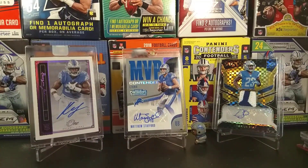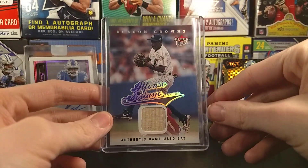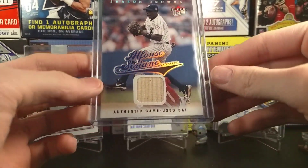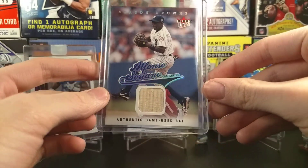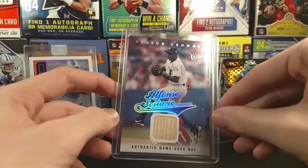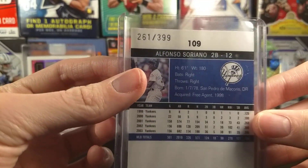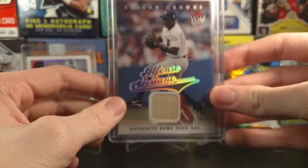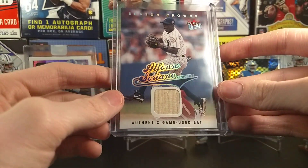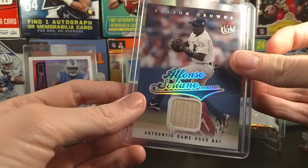Now these next two cards are not Topps — they are actually, one's Fleer. They're both Alfonso Soriano. This is an authentic game-used bat — it's my first bat relic, actually my first baseball relic that I bid on. Got it for a dollar — you can't beat that. 261 out of 399. Really nice. For how old it was, numbered cards were really hard to get, so I'm happy with that pickup.